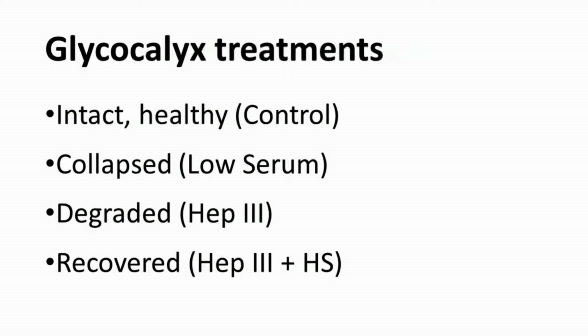The glycocalyx thickness and coverage are quantified as metrics of glycocalyx structure. We measured intact glycocalyx, collapsed glycocalyx, and degraded glycocalyx, as well as glycocalyx that was recovered by the addition of exogenous heparan sulfate.